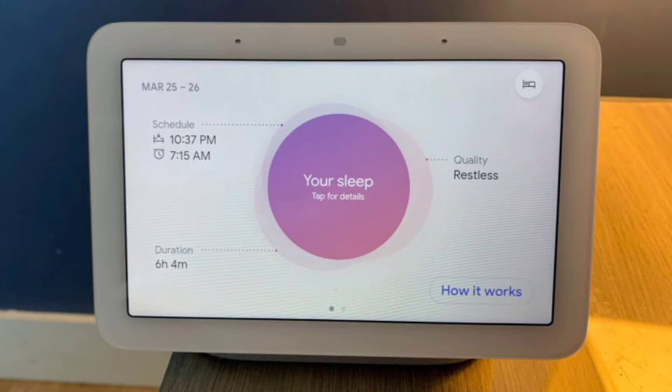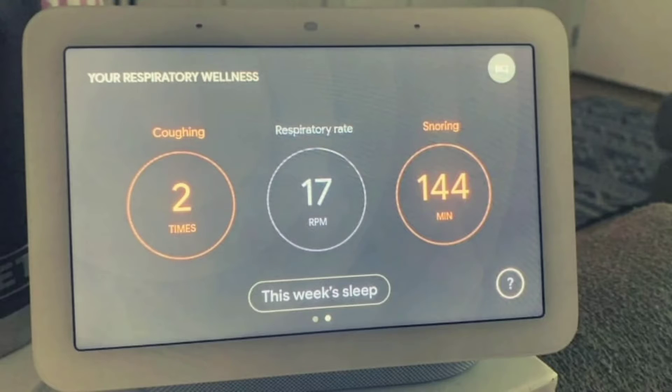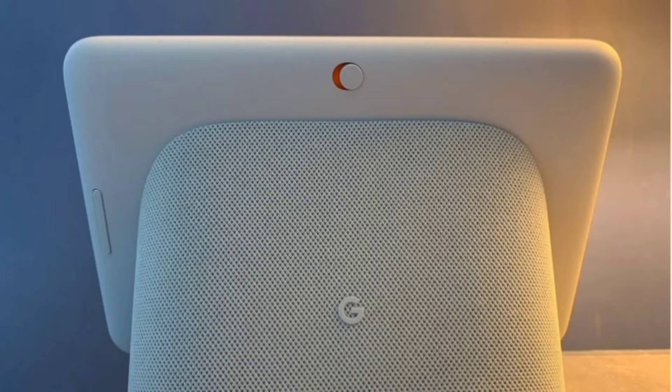Pros and cons: on the pros side, it has a modern design, it's great for entertainment, and it's easy to use. On the cons side, the sleep sensing feature does not always work seamlessly.